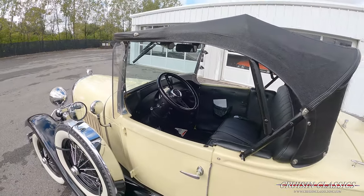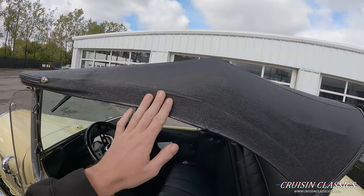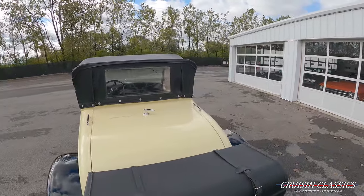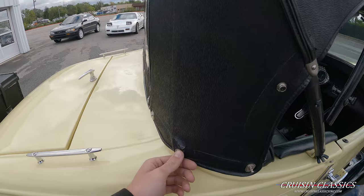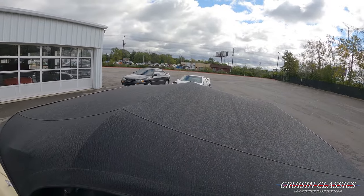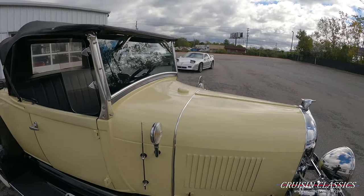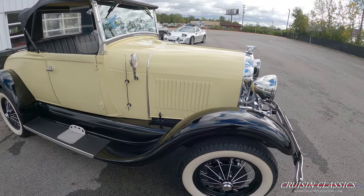The top is in great shape — it does look like a small patch was done here, and there's a small flaw on the other side I'll go ahead and point out, just right here. But besides that, the top's in excellent shape and it still looks new. Really nice color on this car; it grabs a ton of attention.